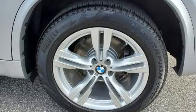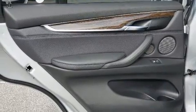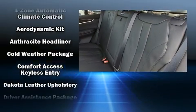Audio features include a CD player with MP3 capability, a 20-gigabyte hard drive, and 16 speakers, yielding a symphony-like audio experience.